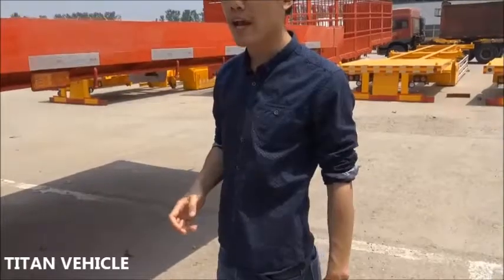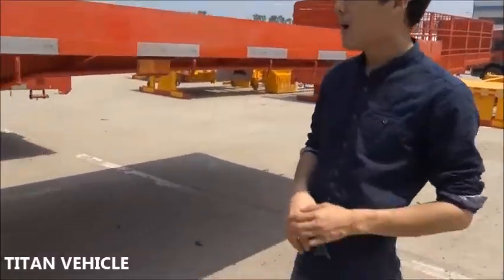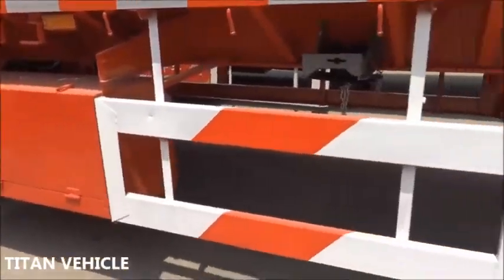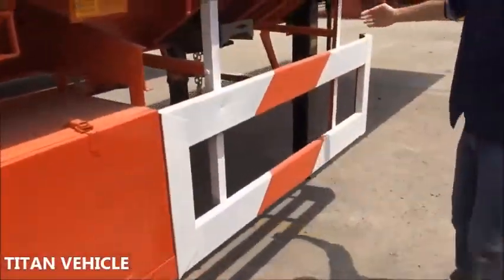It's a heavy duty machine for big cargoes. Now I will introduce our flatbed trailer step by step.